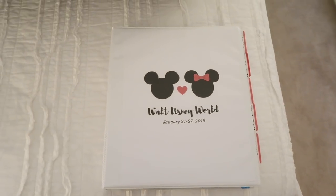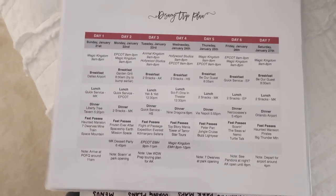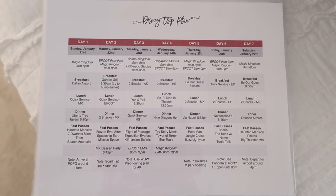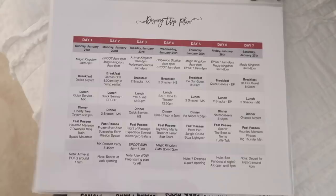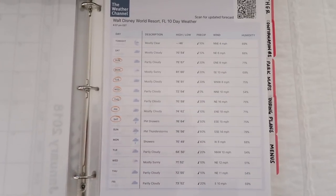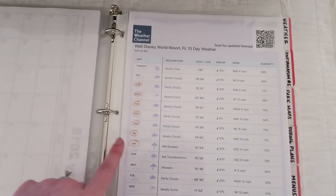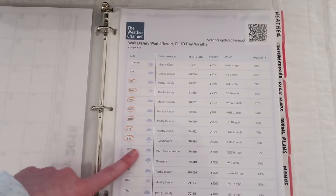I have my Disney binder out. My first step in packing for a trip is always to write a daily plan, but with Disney the good news is that's already done. Here is my Disney trip plan for the week we're going to be there. I know what we need every day — comfortable casual clothes, lots of layers, a couple of rain things in case it rains. The only exception is we're having dinner at Narcoosses, which is a little nicer, so we'll want slightly nicer outfits for that night. Everything else is the same, which makes it really easy. I also have the weather printed out for our trip — it looks like it's going to be really gorgeous weather, so packing shouldn't be too difficult.